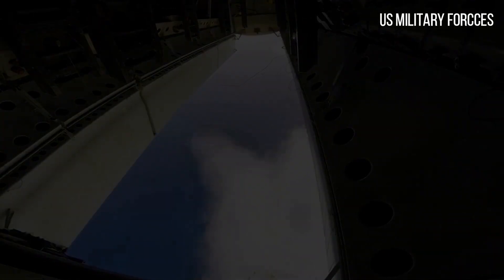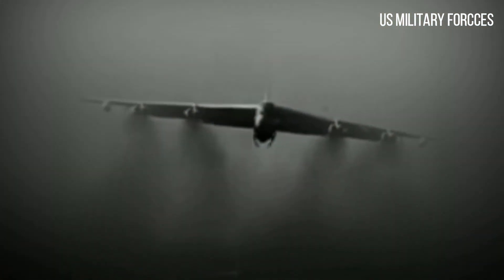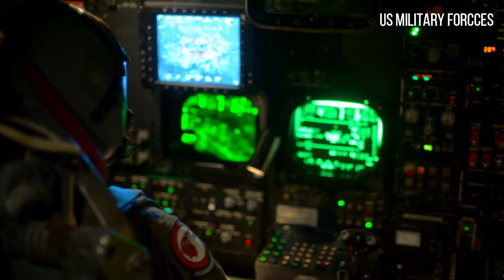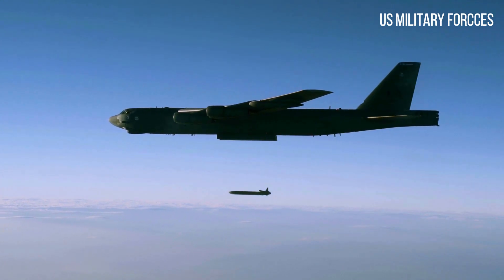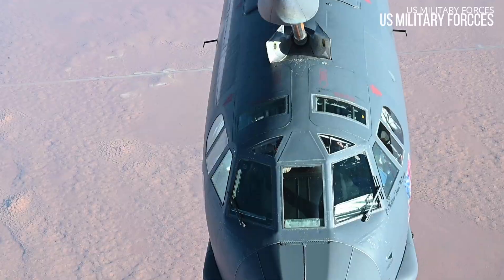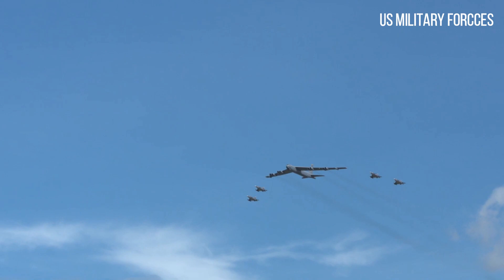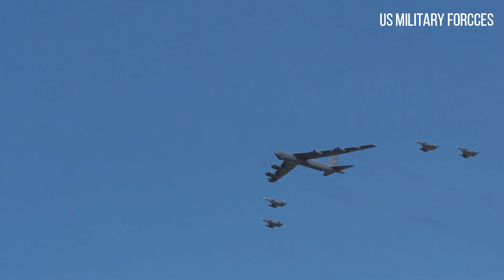In September 2006, the B-52 became one of the first U.S. military aircraft to fly using alternative fuel. It took off from Edwards Air Force Base with a 50-50 blend of Fischer-Tropsch Process (FT) synthetic fuel and conventional JP-8 jet fuel, burned in two of the eight engines. On December 15, 2006, a B-52 took off from Edwards with synthetic fuel powering all eight engines — the first time a USAF aircraft was entirely powered by the blend. The seven-hour flight was considered a success.